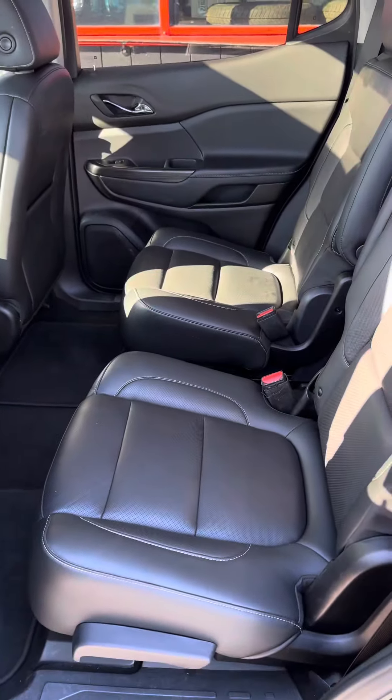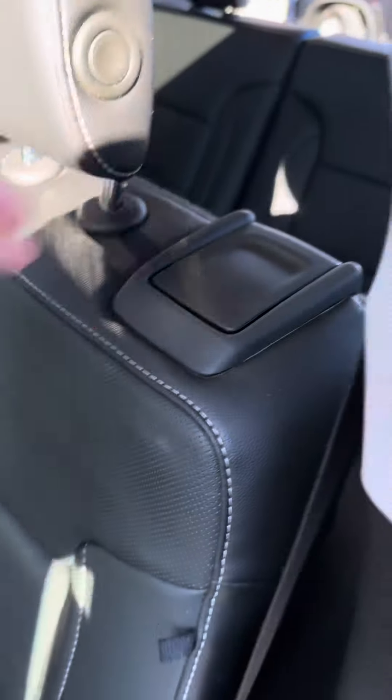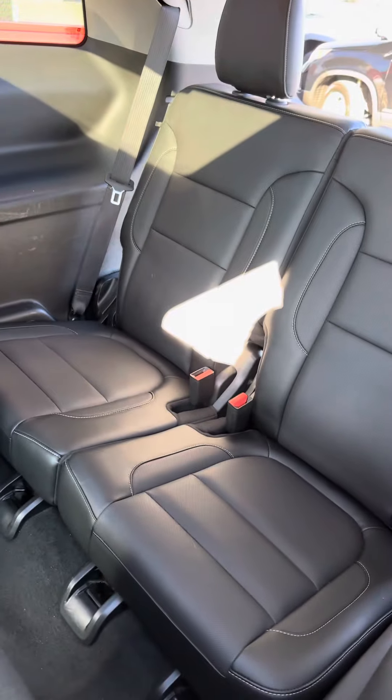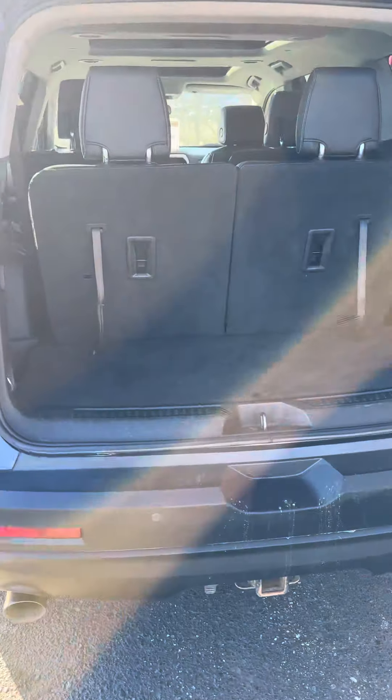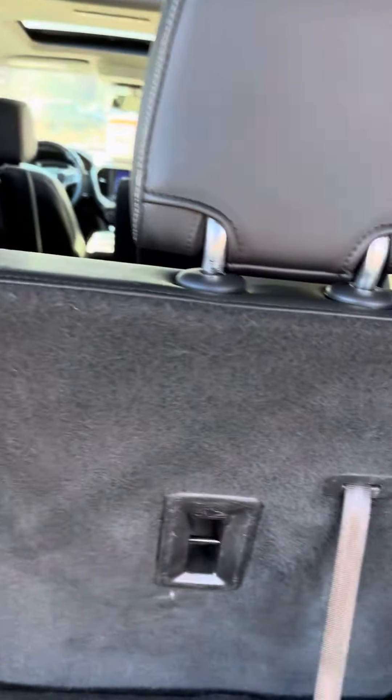So two power outlets in the front and two in the second row. There's easy access to the third row, a tow package with seven-pin wiring, and the back seats fold down flat.